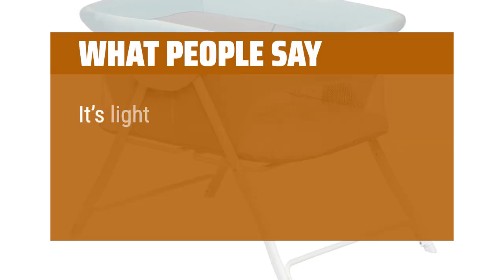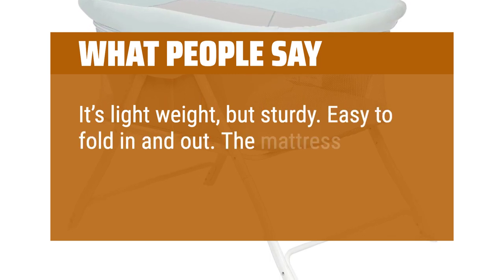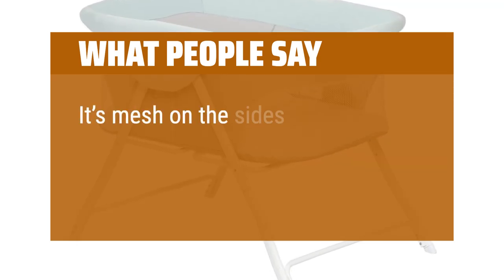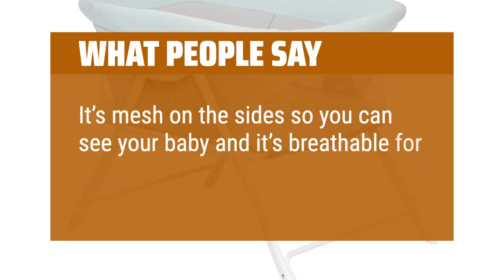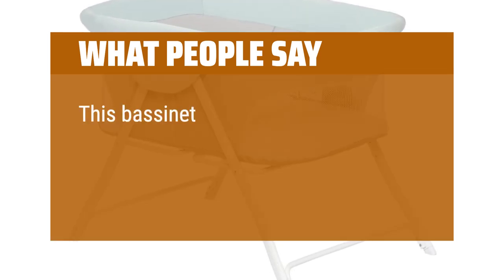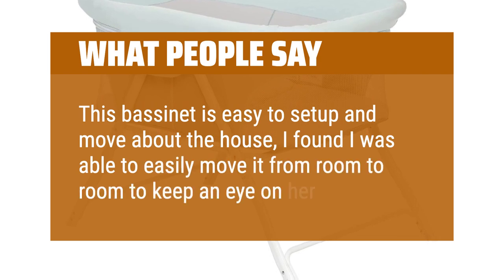What people say: It's lightweight but sturdy. Easy to fold in and out. The mattress is about average thickness. It's mesh on the sides so you can see your baby and it's breathable for them. Love it. This bassinet is easy to set up and move about the house — I was able to easily move it from room to room to keep an eye on her.